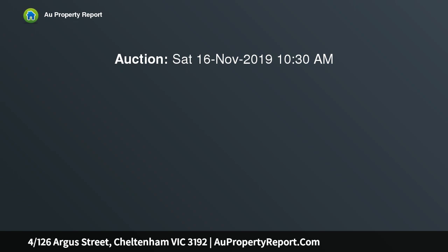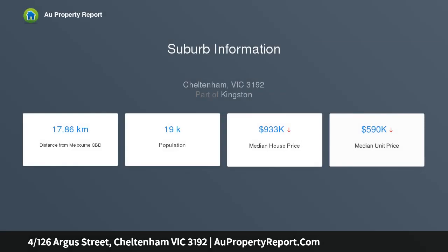Jog around LePage Park, indulge in some retail therapy at nearby Southland or DFO, or jump on the bus to work or the beach. All this and more are possible thanks to the fine position of this low-maintenance unit.